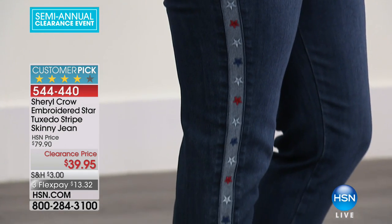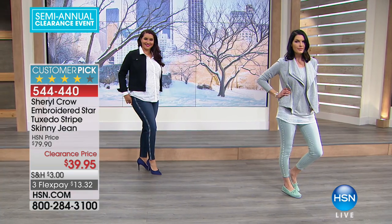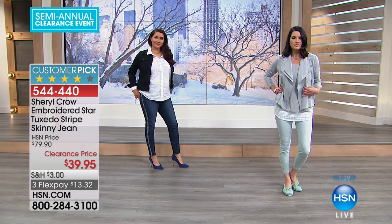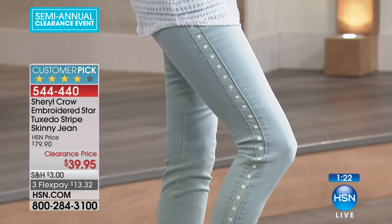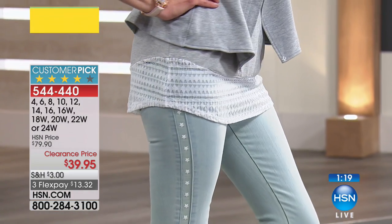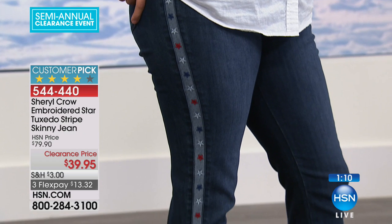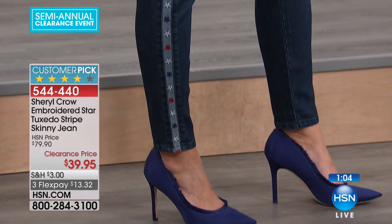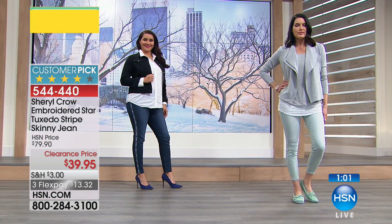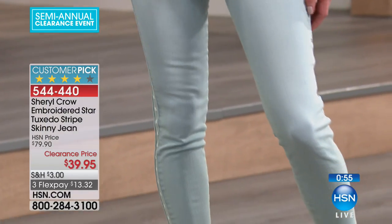In the light wash, we have just over 300 of these. The mid wash — the darker wash — we have about 400. Sizing goes all the way down to a size 2 and up to a size 24, with missy or women's sizing available. The front rise is about 10 and a half inches, back rise about 16 inches, and your inseam is about 28 inches. We have the light wash and the mid wash — Sheryl Crow bringing us fashions that she doesn't bring anywhere else.